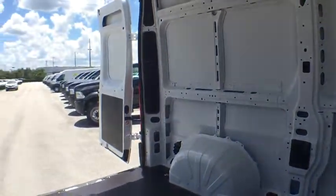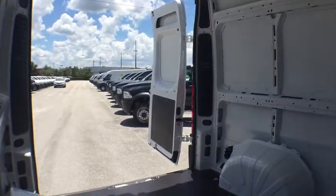Power windows, power door locks, trip computer, bucket seat, auxiliary audio input, brake assist, intermittent wipers.